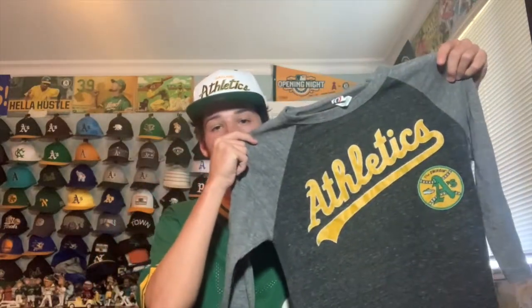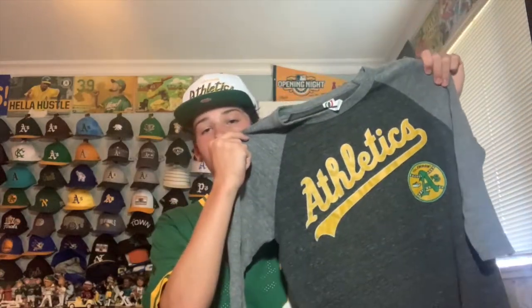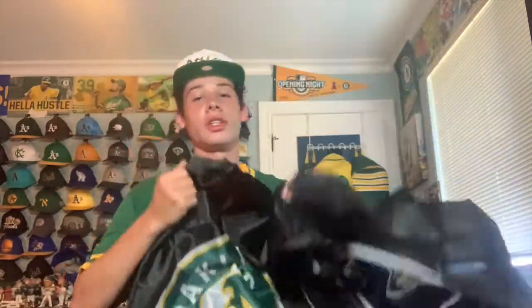I went to the A's game today and I thought I'd show a couple things I got. First is an A's long-sleeve shirt — it was only 15 bucks with the Swinging A's logo in gray, which I really like. I also got a stadium giveaway item — a tote bag, and inside was an Earthquakes and A's pennant. It's pretty big and has both logos showing they're unified. Pretty cool.